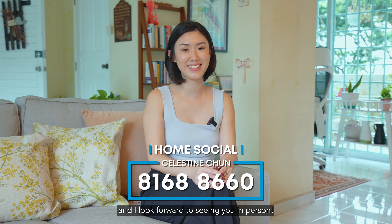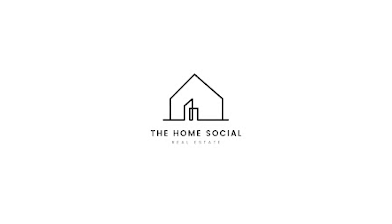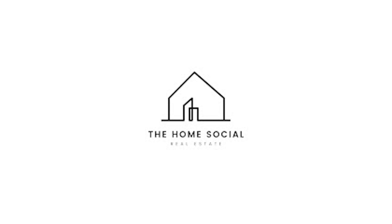I can't emphasize enough that the space you get here in Pine Grove is truly unrivaled. If this serene and spacious 3-bedroom feels like home to you, do feel free to give me a call and I'll be happy to show you the place. Once again, I'm Celestine from The Home Social and I look forward to seeing you in person.